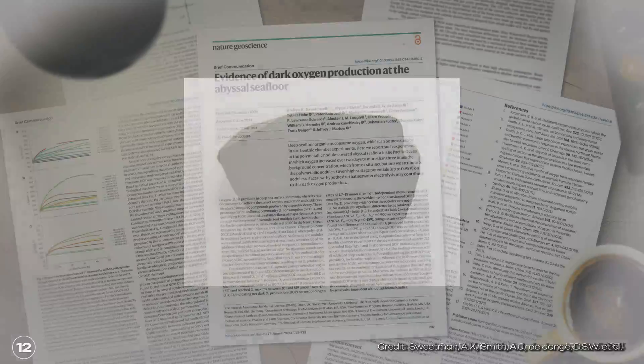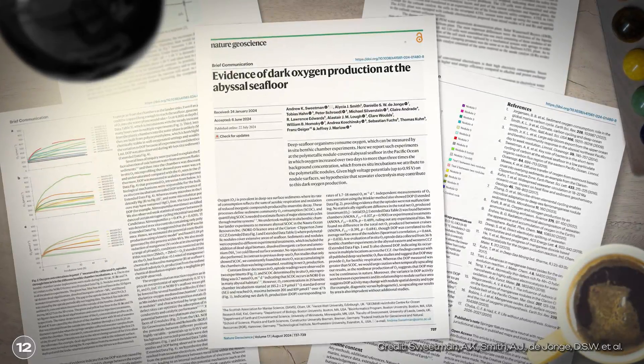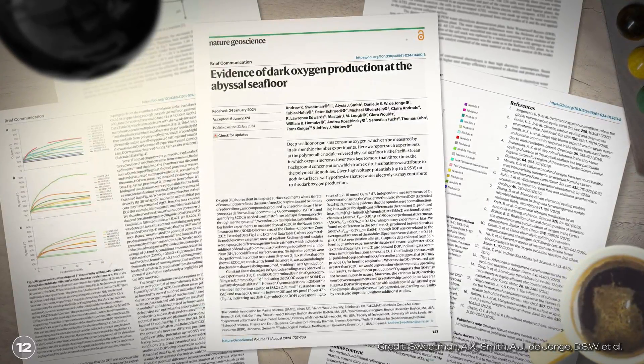Nodules 15 centimeters in size only develop if environmental conditions remain constant over extremely long periods of time — 15 million years, for example. The nodules consist mainly of manganese and iron, but also nickel, cobalt, and lithium. A research group has examined polymetallic nodules in the Clarion-Clipperton zone, and their findings were that these small nodules produce oxygen and could be the basis for entire ecosystems.